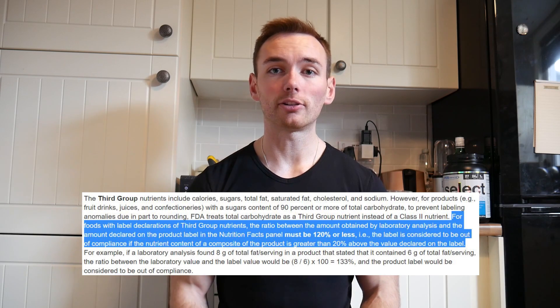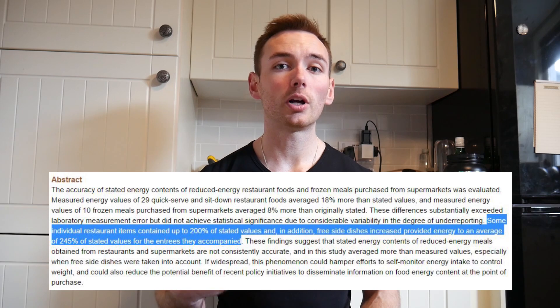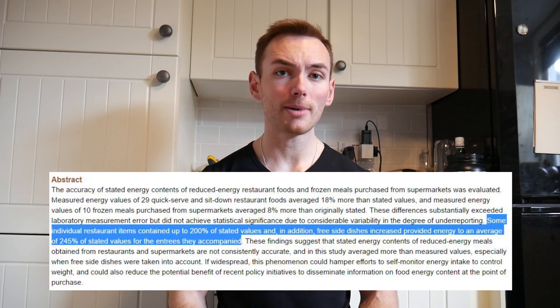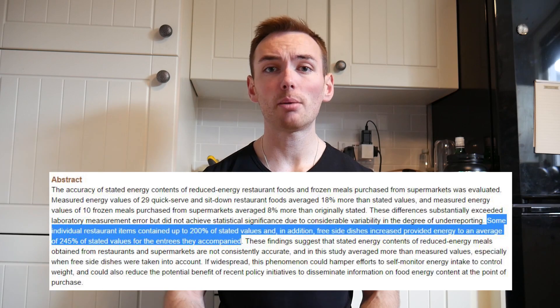This is also the same in restaurant food items — they are not going to be perfectly precise. For example, one 2010 study that looked at restaurant food items showed that the biggest discrepancy was double the number of calories on the menu. That means if it says 200 calories, that could be anything up to 400 calories. This is just things like the person serving the food giving you a slightly larger scoop or using a little bit more oil when cooking. So even if you are weighing and tracking everything perfectly, there is going to be variation in the food that you eat.